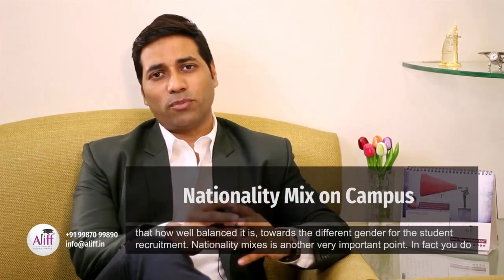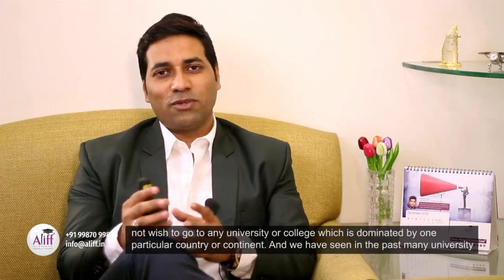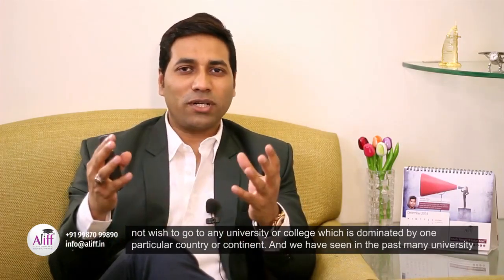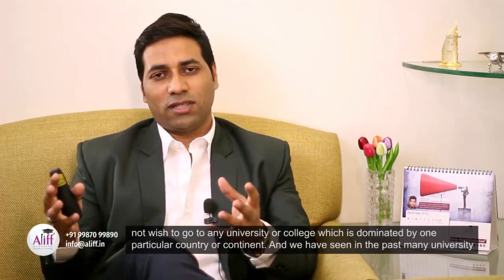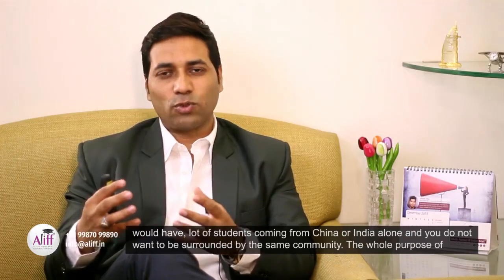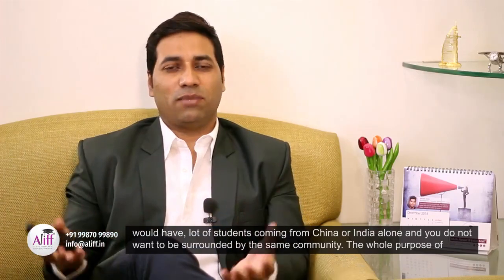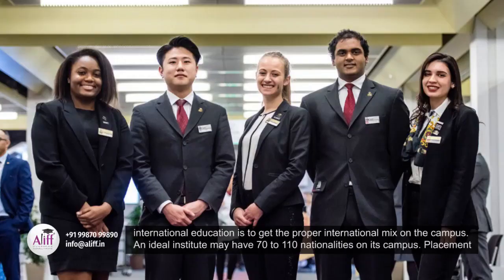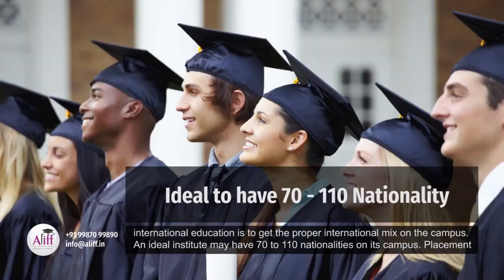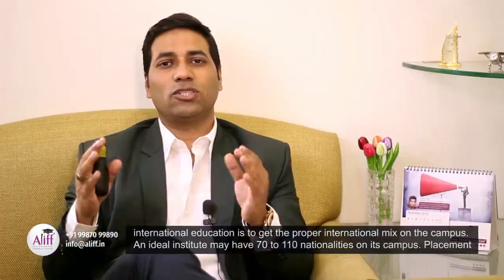Nationality mix is another very important point. You do not wish to go to any university or college which is dominated by one particular country or continent. We have seen in the past many universities would have a lot of students coming from China or India alone, and you do not want to be surrounded by the same community. The whole purpose of international education is to get the proper international mix on the campus. An ideal institute may have 70 to 110 nationalities on its campus.